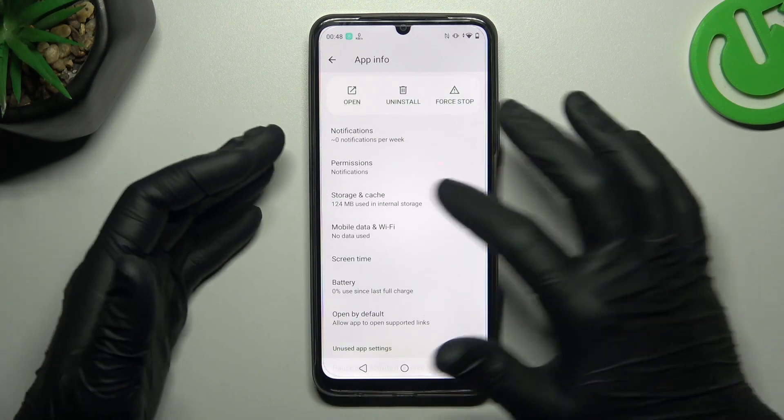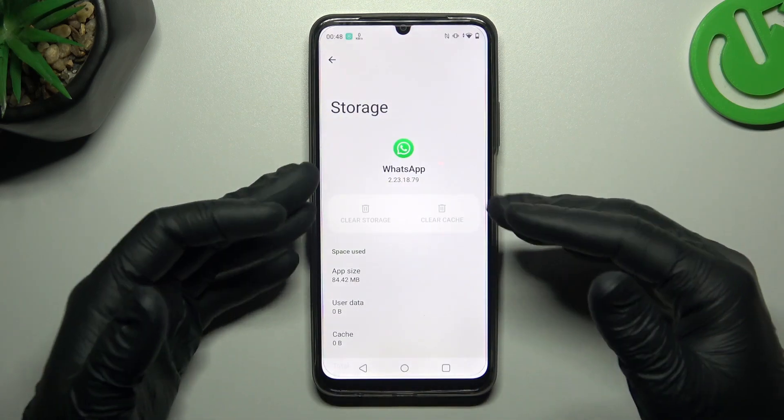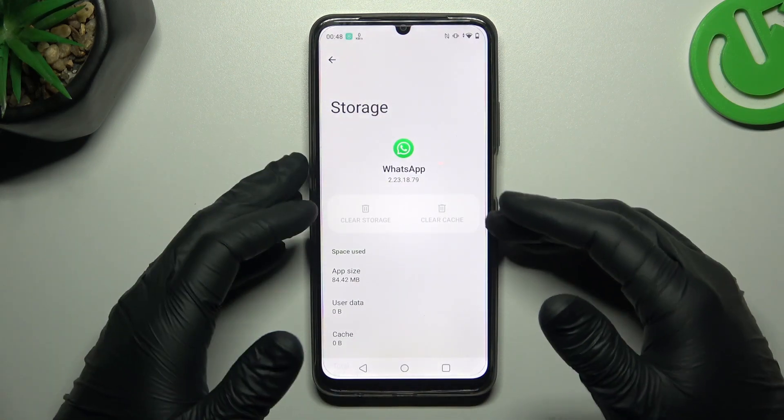If you still don't have your notifications, try to clear your application storage — tap on Clear Storage and tap OK. After that, log in again to the WhatsApp app and check your notifications.